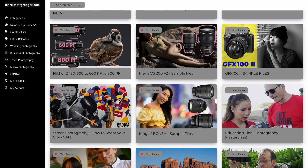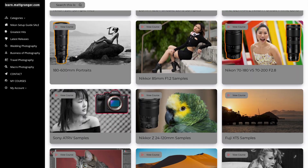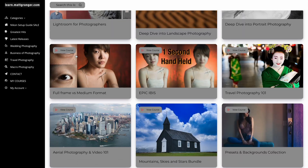Learn.mattgranger.com — and I also have a bunch of sales up for CP+. You can see a link to those in the description below. Don't miss out, they don't last too long.